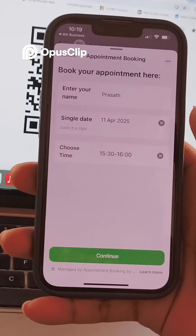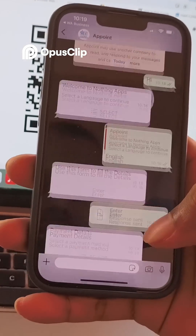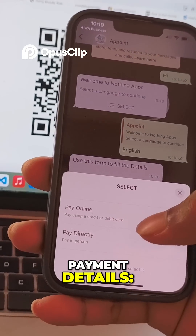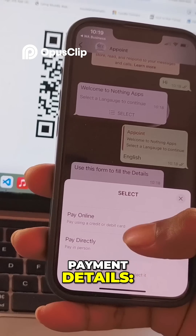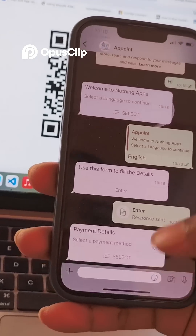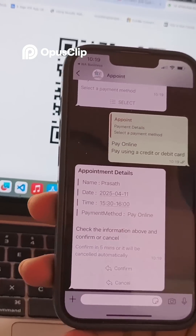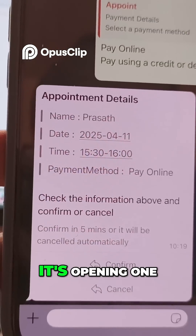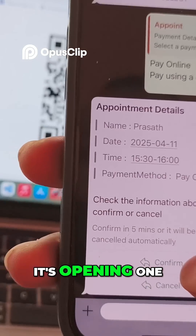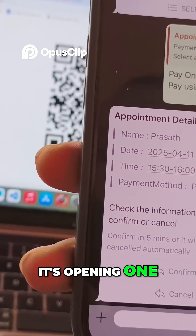I click Continue for the evening slot. The payment details screen appears. Pay Direct is also available, but I select Pay Online and send. The appointment details — name, date, and time — are shown for review. I click Confirm. Note: if you don't confirm within five minutes, it will be cancelled automatically. I go ahead and confirm.